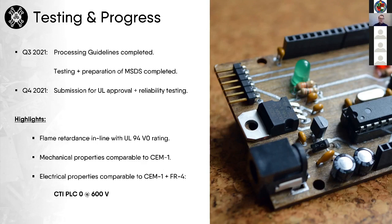We have achieved the same FR rating as FR4, which is UL 94 V0. We have very similar mechanical properties to SEM1. And one very promising electrical property is that we are able to match the CTI of FR4, which is very exciting.